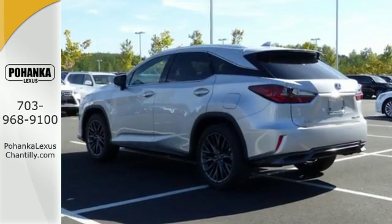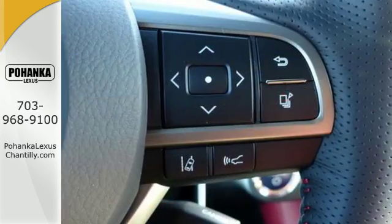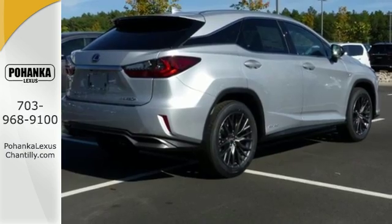Wherever you're going, get there easily with navigation, voice command and hands-free Bluetooth. The drive will spoil you with an engine that provides a commanding ride, as well as an optimized suspension.